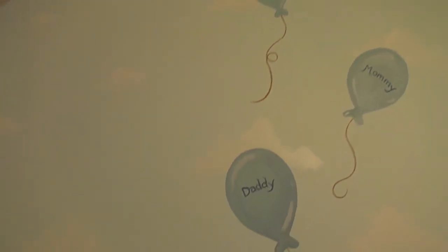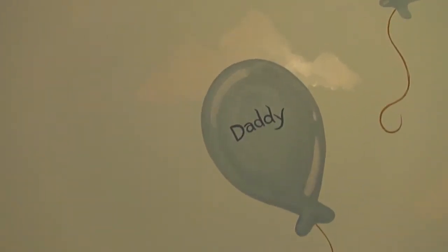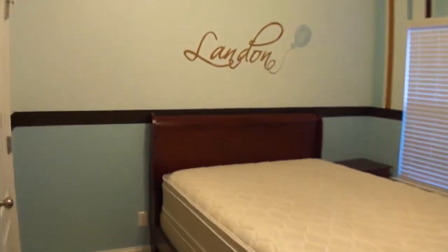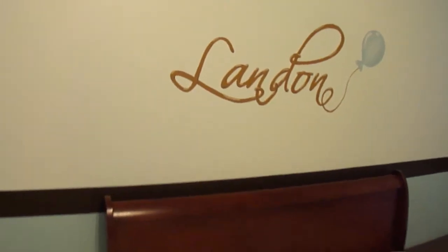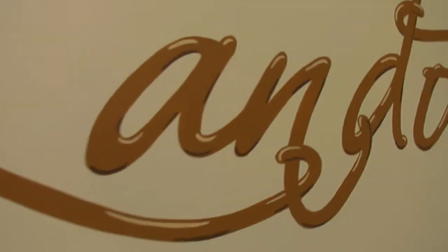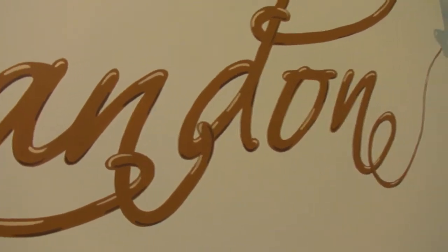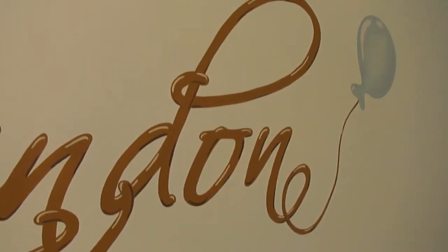Proud Daddy wanted to have his name on a balloon, so we decided to put one on each. Swinging the rest of the way around the room — Landon's name, done in a traditional Mimi way with highlights and lowlights that make it really pop, and of course a balloon on the end.